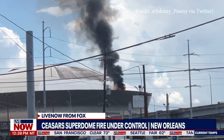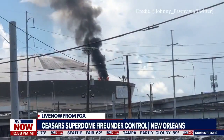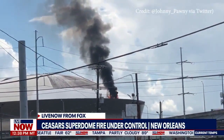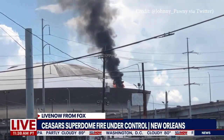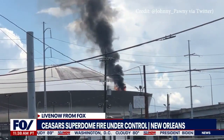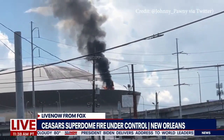We're taking a look at some video from earlier today. The Caesars Superdome in New Orleans caught fire earlier this afternoon, with open flames and smoke billowing from the edge of its iconic roof. This happened just a little before 1 p.m. local time.